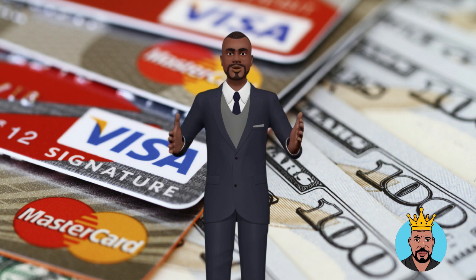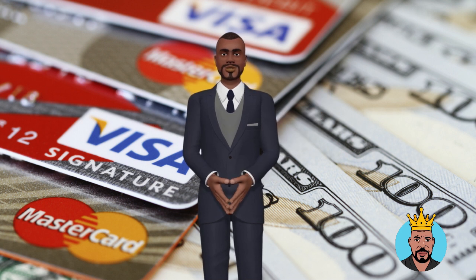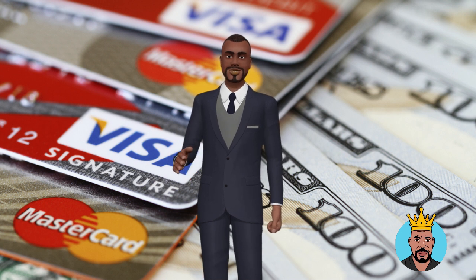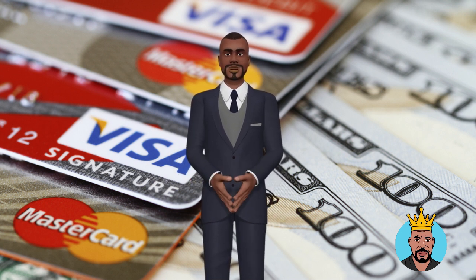Step 2: Obtain a federal tax ID number, EIN, for your business. This will also help to separate your personal and business credit and will be required for any business credit applications.